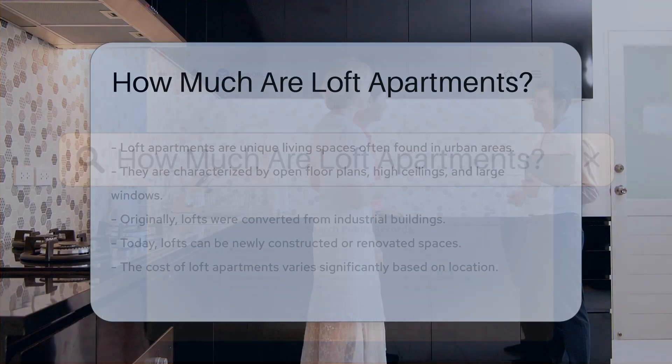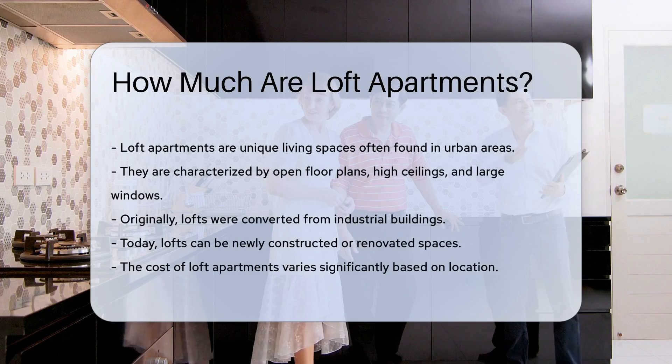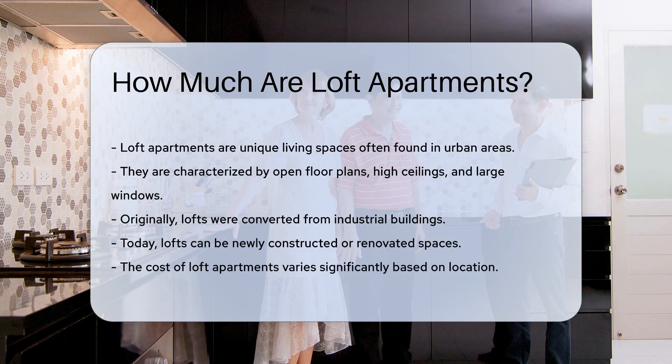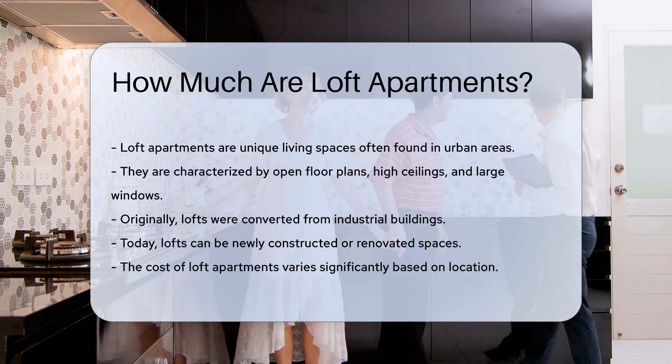Loft apartments are unique living spaces often found in urban areas. They are characterized by open floor plans, high ceilings, and large windows. Originally, lofts were converted from industrial buildings.